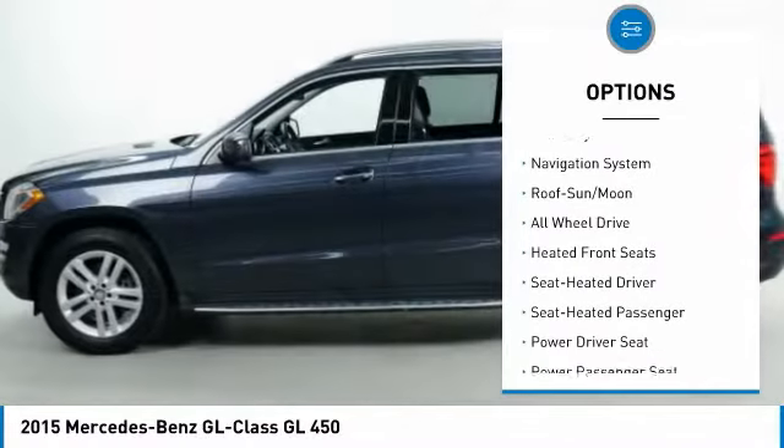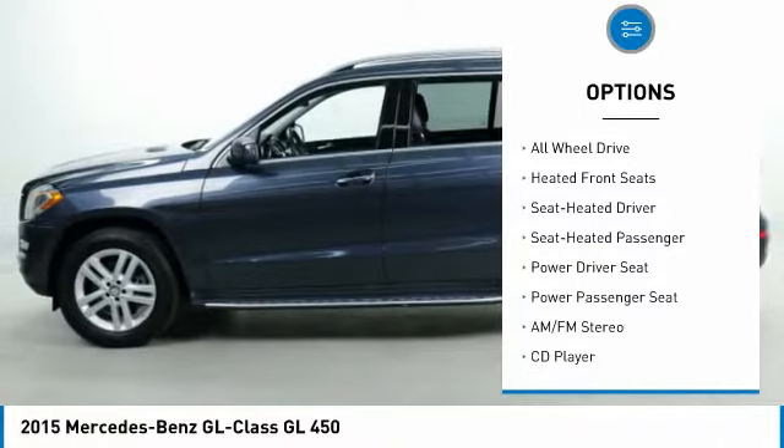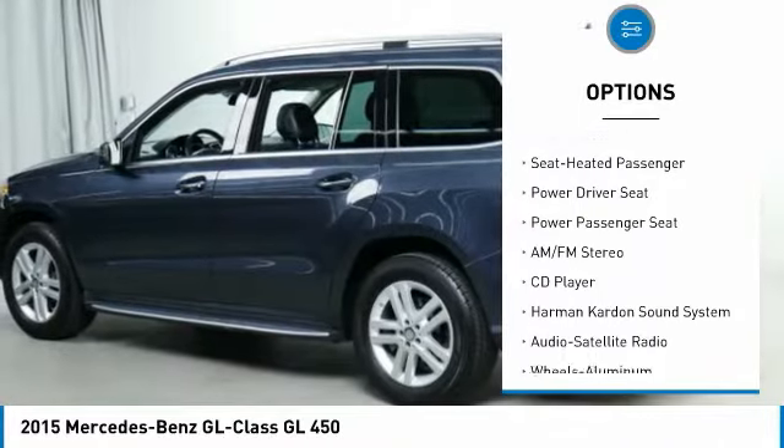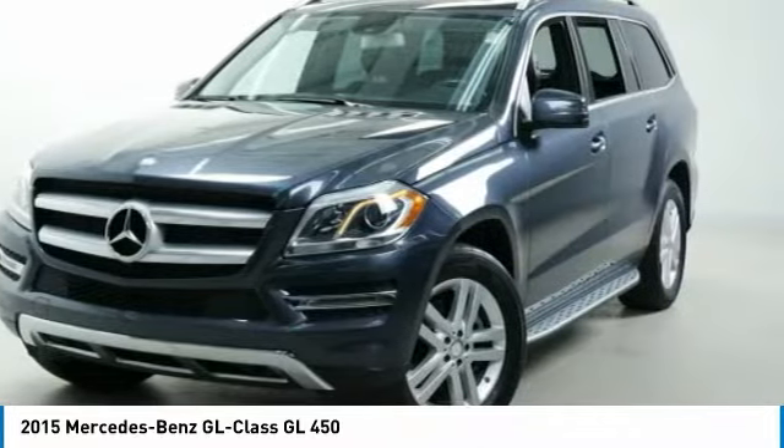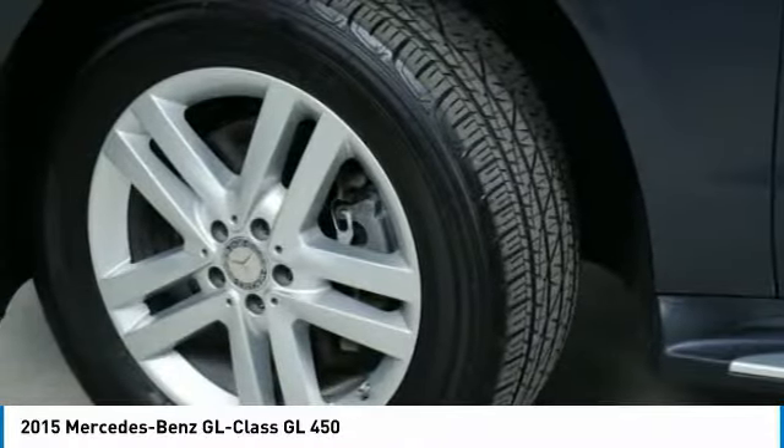Third row seat, anti-lock braking system, traction control, Harman Kardon sound system, navigation system, all-wheel drive, power passenger seat, running boards, air conditioning.